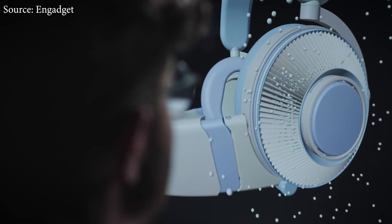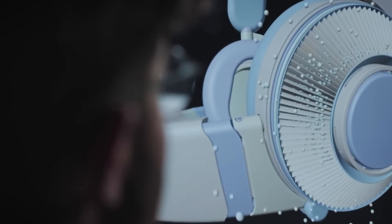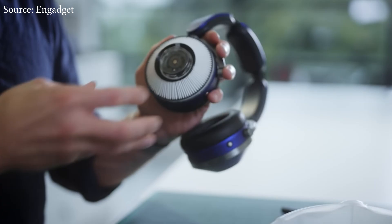The filters use electrostatic filtration that captures 99% of particles and pollution as small as 0.1 microns. The filters also capture certain gases like NO2, SO2, and O3. They're using the same type of filters that you can find on Dyson's current air purifying products.